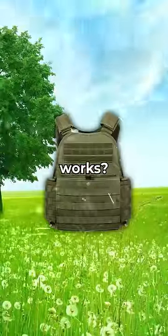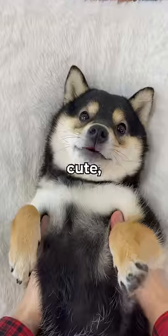Have you ever wondered how a bulletproof jacket works? But before that, if this puppy is cute, like and subscribe.